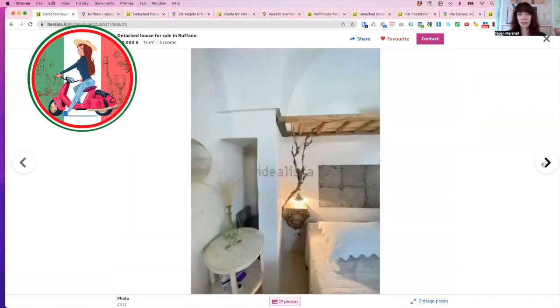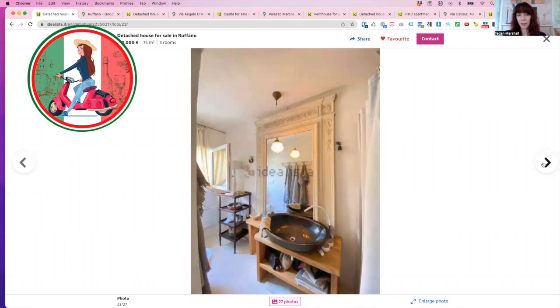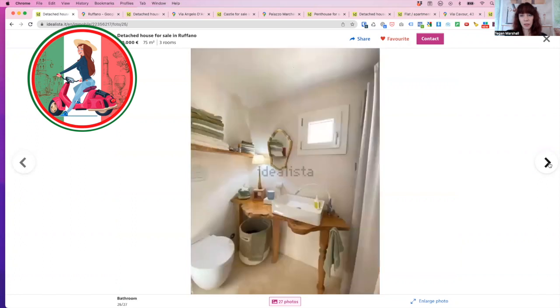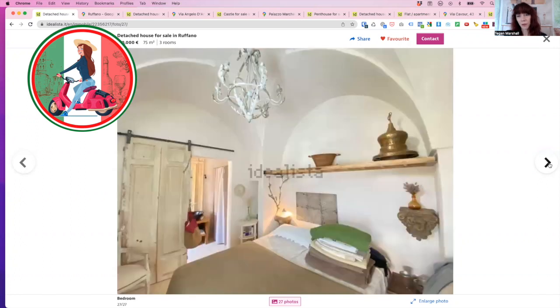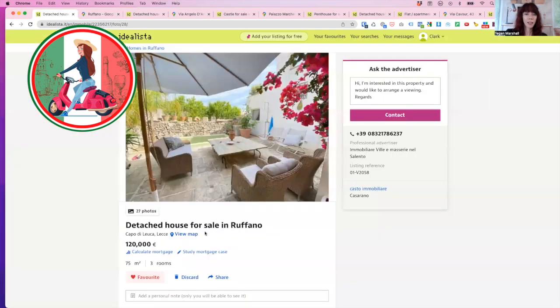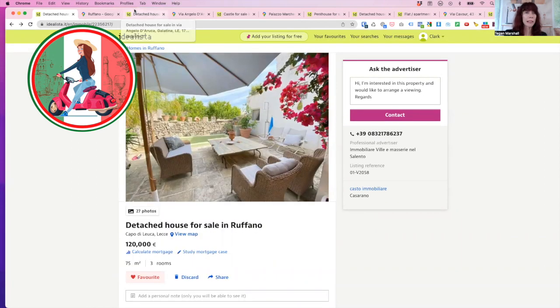Nicely done. Gorgeous mirror in the bathroom, huge hand basin. There's a downstairs bedroom with a nice chandelier, and those lovely barn doors carried throughout. There's also a bathroom or en suite. So in the historic centre of Ruffano — beautiful courtyard, two bedrooms, large living room, private garden. That's what you can get for 120,000 euro, ready to move in, absolutely done.